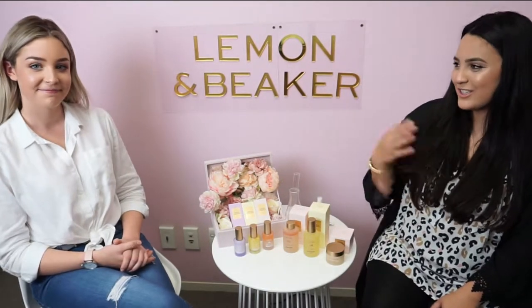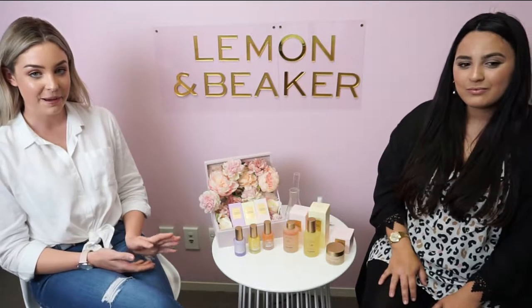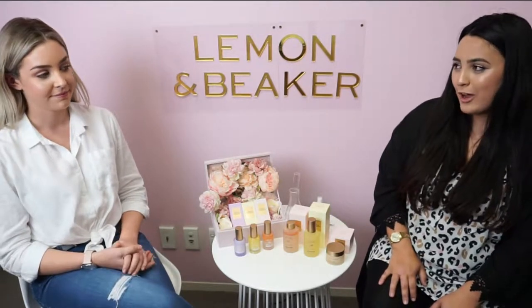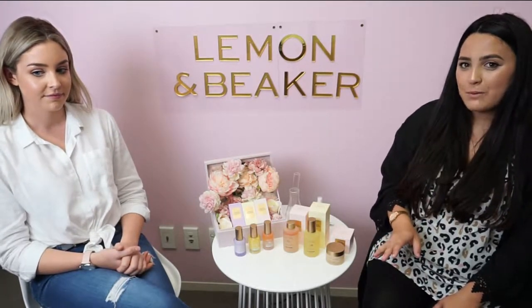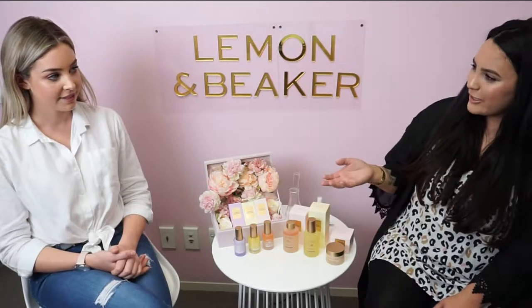Hi everybody, I'm Alex and this is Georgia from Lemon & Beaker. We're so excited to be able to talk to you today about New Zealand's premium skincare brand, Lemon & Beaker. Georgia and I wanted to share some beauty tips using our skincare range, which is great for different skin types through different seasons. So first of all, how was Lemon & Beaker created?